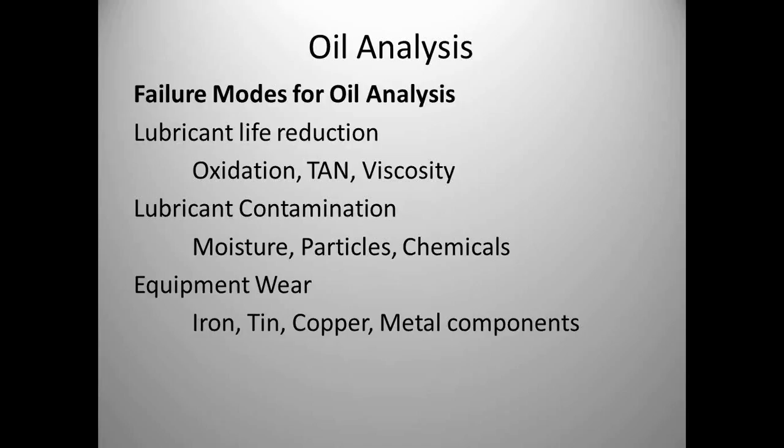What failure modes can we find with oil analysis? Lubricant life reduction — has the oil oxidized, is the acid number going up, is the viscosity changing? Contamination: moisture, particles, chemicals from your process — moisture, seawater, or other sources. Equipment wear: oil analysis tells us when we have high levels of iron and tin. Once you see iron and tin going up in your oil analysis sample, you have bearing wear. With technologies like mechanical ultrasound, we can find the noise before we start seeing high levels of iron and tin.